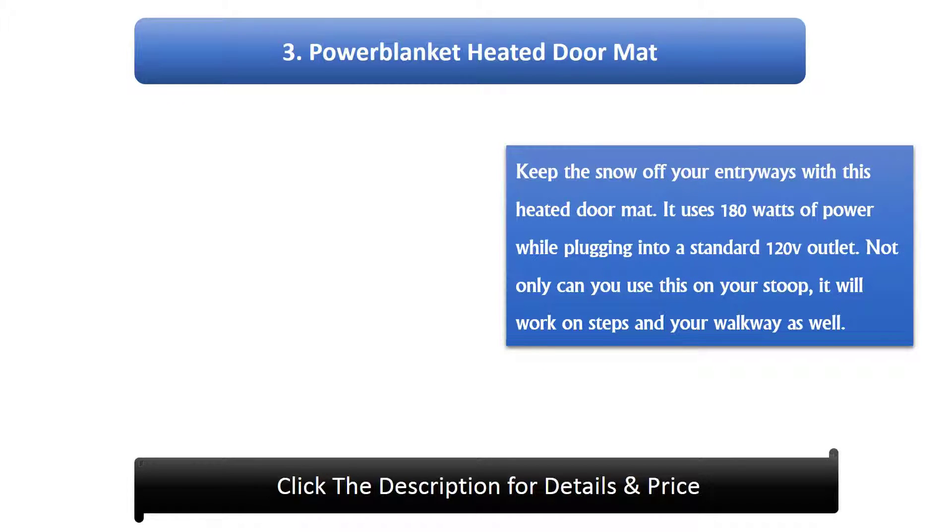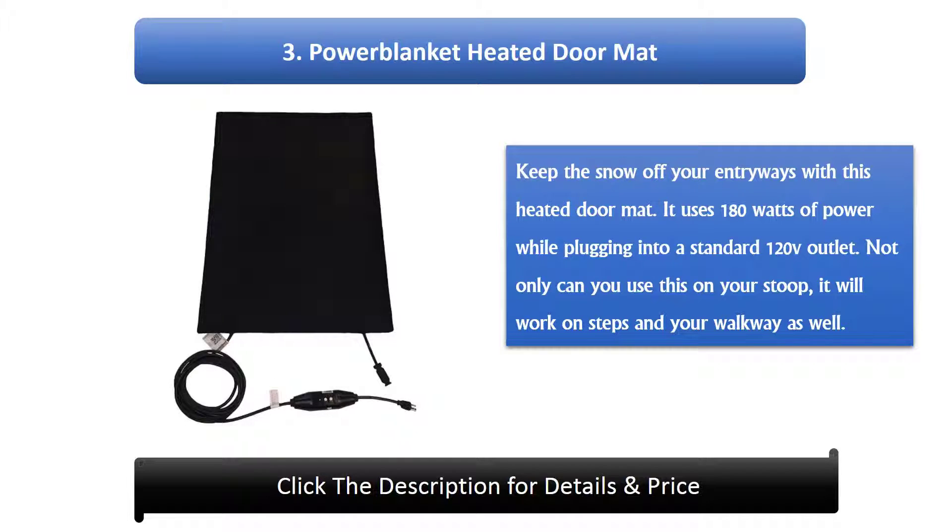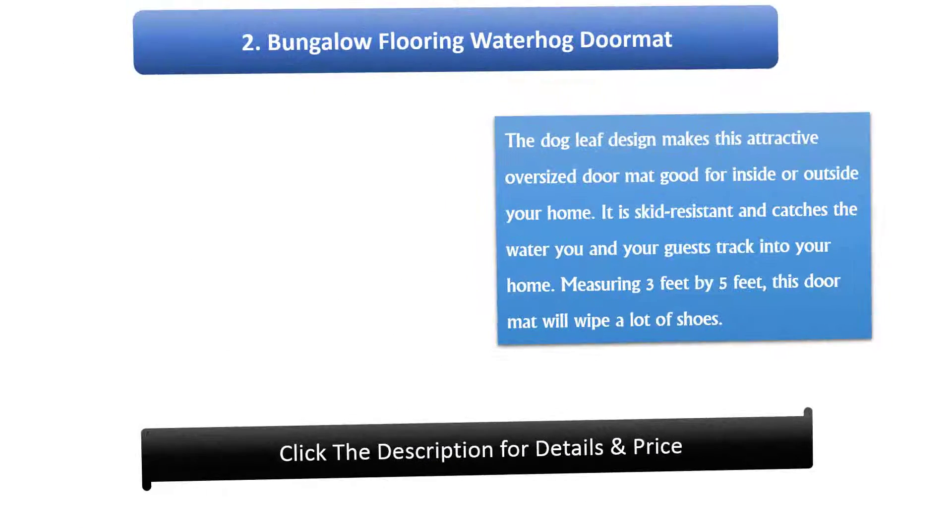Number 3: Power Blanket Heated Doormat. Keep the snow off your entryways with this heated doormat. It uses 180 watts of power while plugging into a standard 120V outlet. Not only can you use this on your stoop, it will work on steps and your walkway as well.